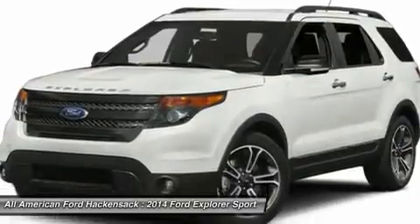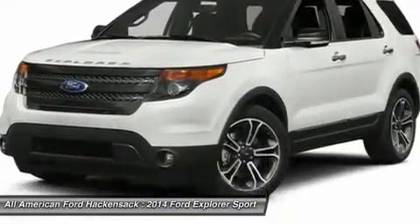Cruise control. Wouldn't you look great in this vehicle? Stop in today and see for yourself.